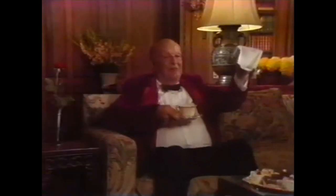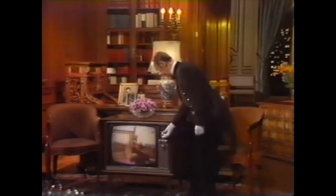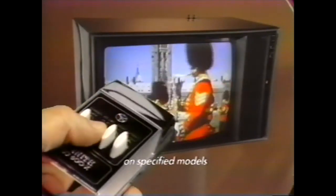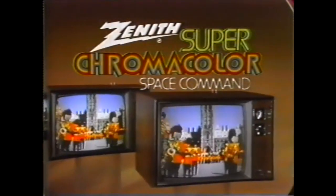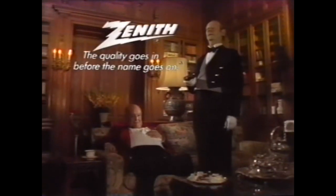Channel 7. A little louder. A little softer. Channel 5. For those who don't have a butler, Zenith suggests Space Command Remote Control. It changes channels. It changes sound levels. It even turns your TV off. Or on. Without wires or batteries. Space Command Remote Control is available in a full range of screen sizes, and it's now standard equipment in the new Zenith Space Command line. Channel 2. A little softer. A little louder. At Zenith, the quality goes in before the name goes on.